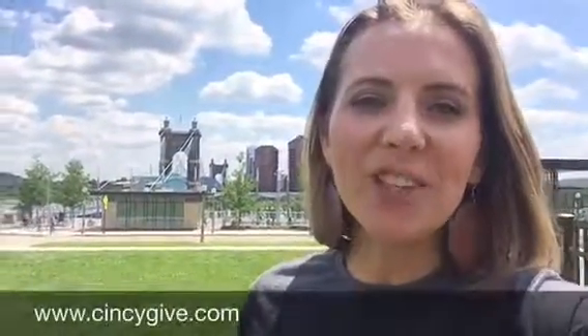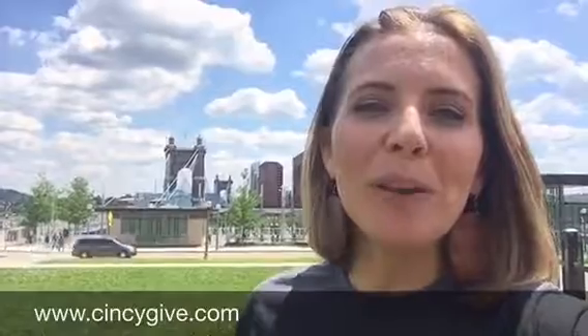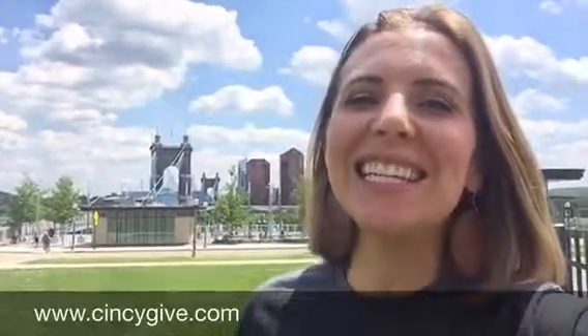You can get them at any local Cincinnati Bell retail location, or you can learn more and purchase them online at cincygive.com.